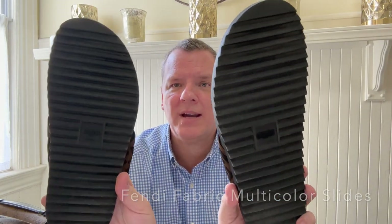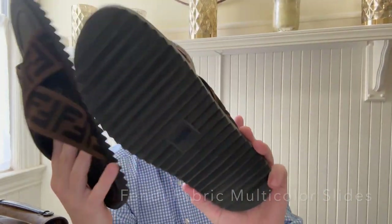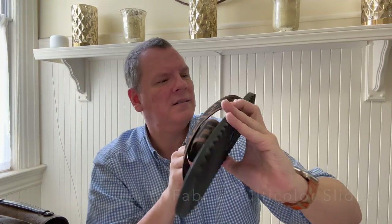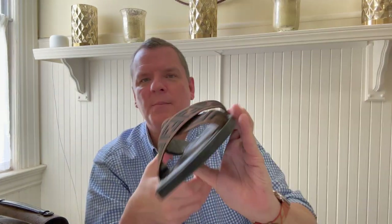So as soon as that presents itself, I will be wearing these again. And they do say Fendi Roma on the soles. These are super, super great quality. And I think they were worth every penny.